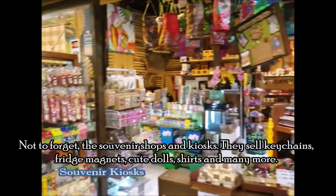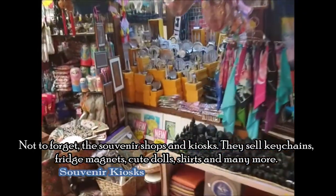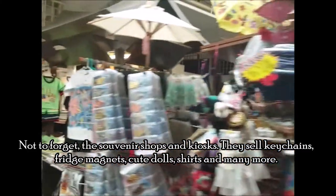Not to forget the souvenir shops and kiosks. They sell keychains, fridge magnets, cute dolls, shirts, and many more.